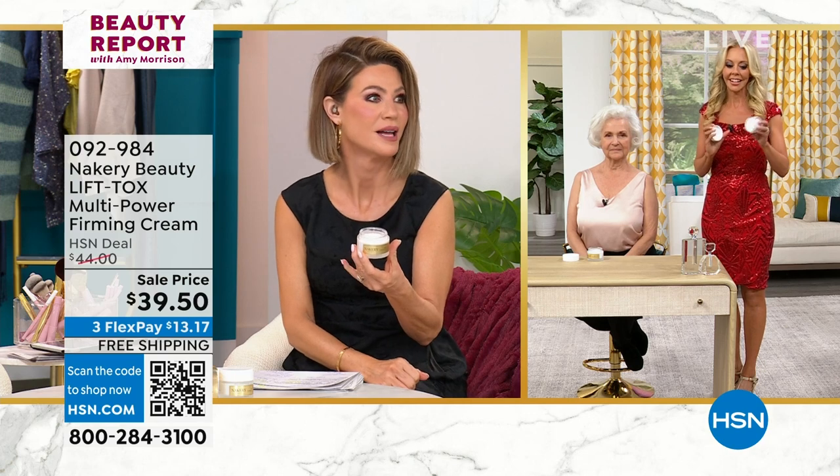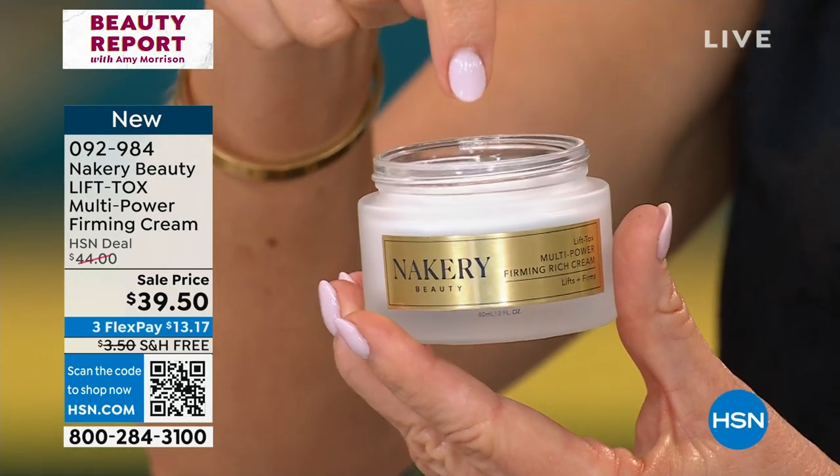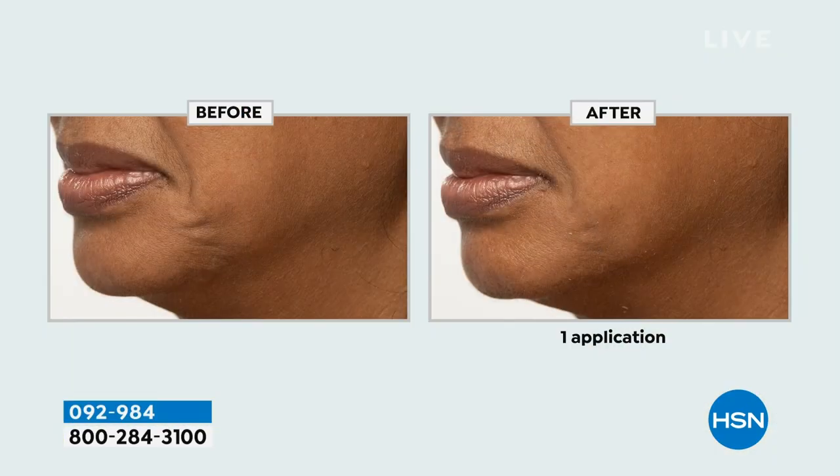Lift-a-tox. The name says it all. It is a multi-power firming cream. This is two ounces — the hottest, most buzzed-about ingredient to lift and plump. It's called argoline. We're going to talk about what it does to your muscle. So if you want to firm and change your skin and have it changed for 72 hours, look at this before. You're probably saying, Liz, what is this?